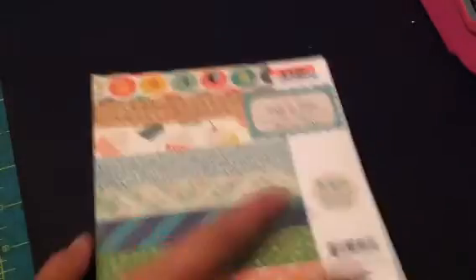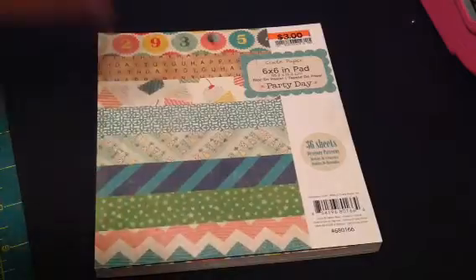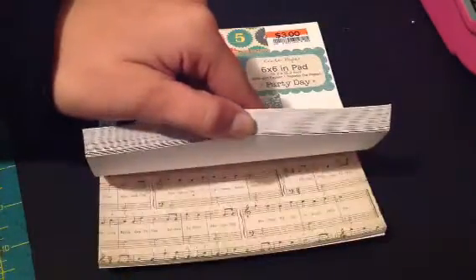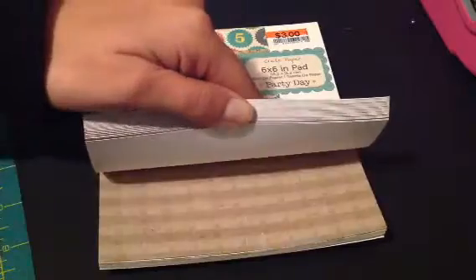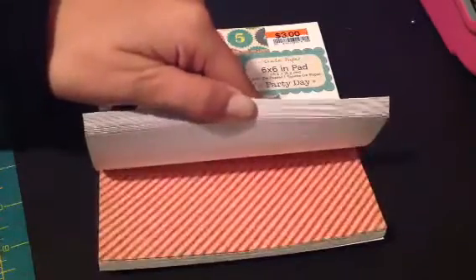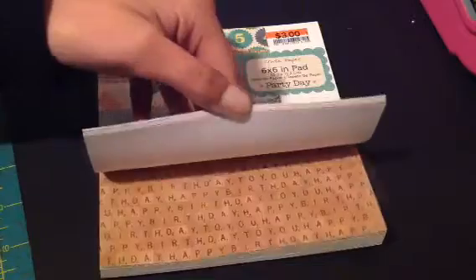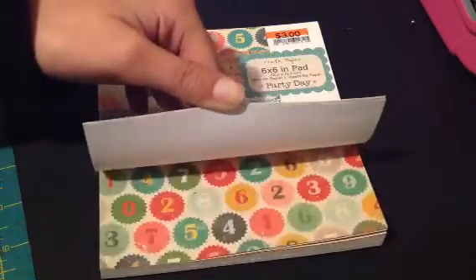And then I got this one and this is called Party Day, also by Crate Paper, and I'll flip through it too. If you guys want to see these any more in depth just let me know, but it's really cute. So there's that one and I really like Crate Paper's paper. I don't have a whole lot but I like it.